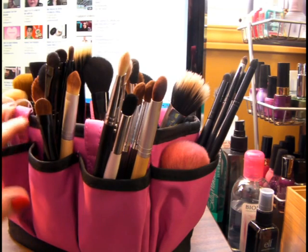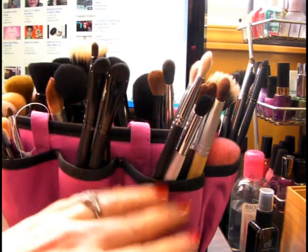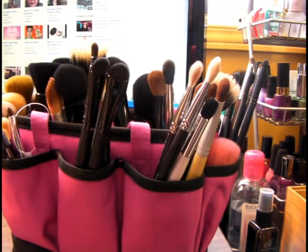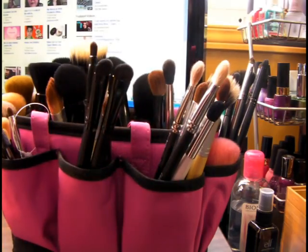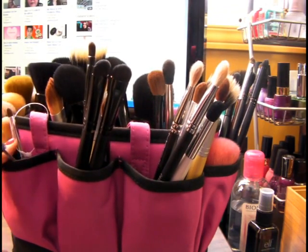I already showed you my new brush holder. I will put a link to that video down in the information bar, so you can check that out if you want to.